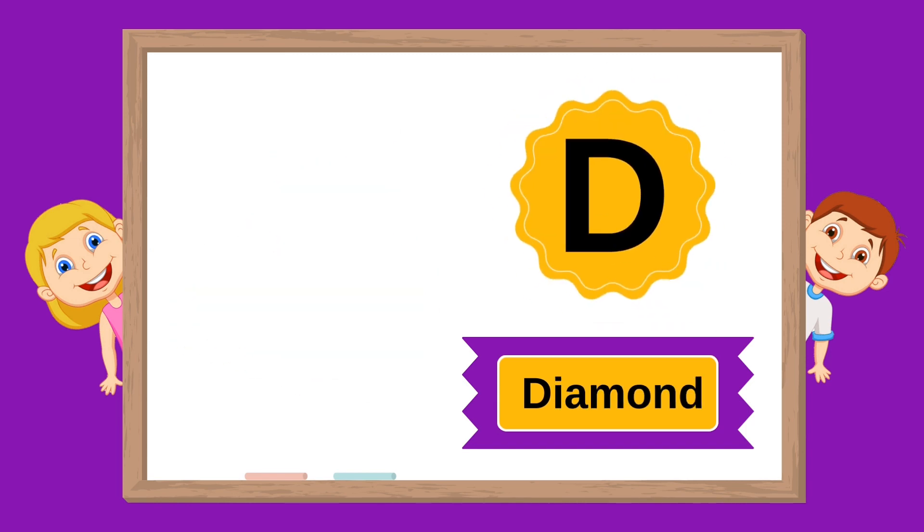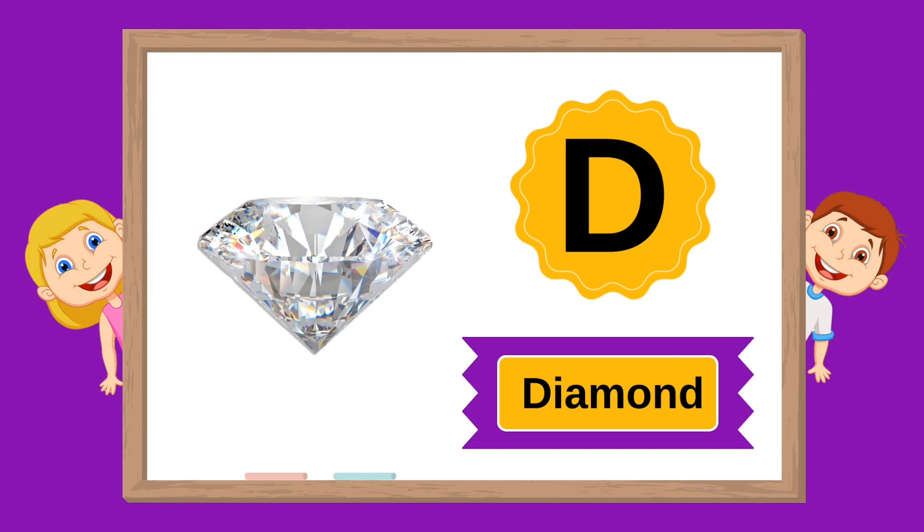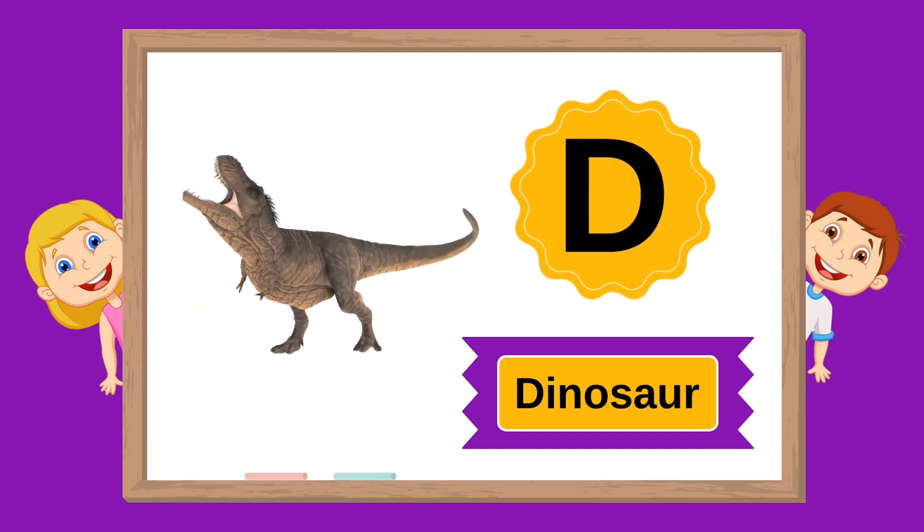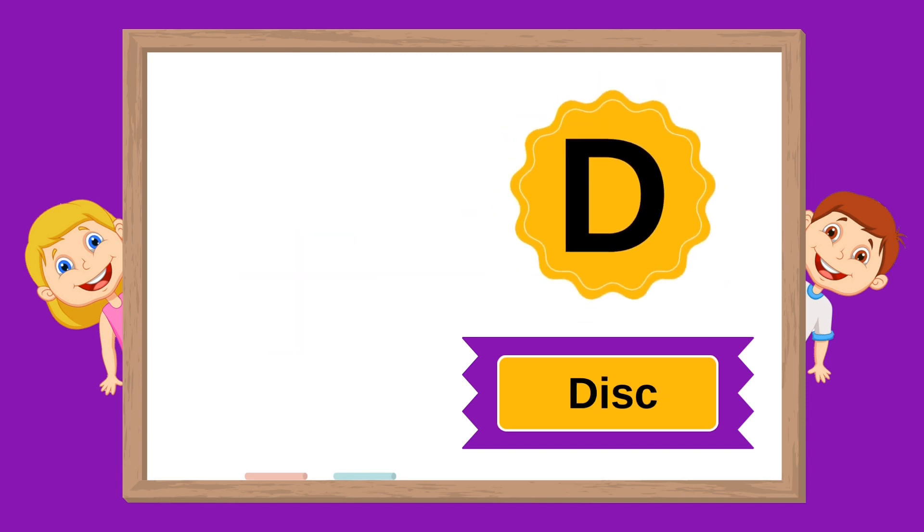D is for diamond. D is for dice. D is for dinosaur. D is for disc.